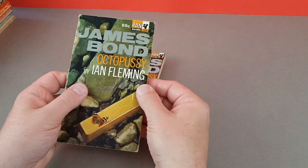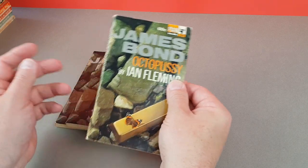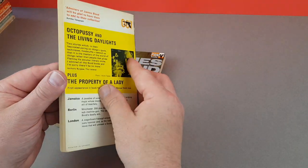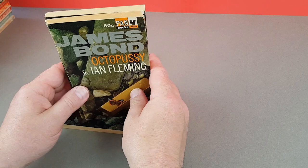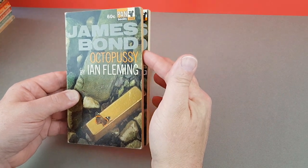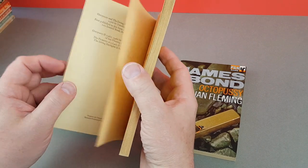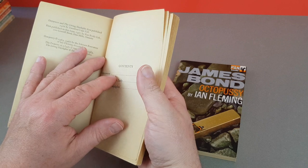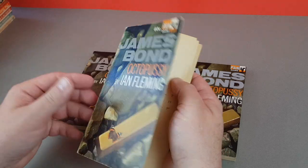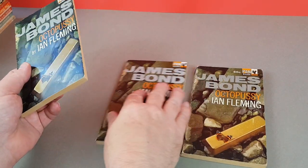There's also the Canadian edition, which often gets passed off as an export British copy — but that's really not the case, because we've seen the British one. It actually says 'printed in Canada,' and the size is a millimetre or two shorter and narrower than a British edition. Inside it'll say 'first published in this form by Pan Books in Ontario.' So that's the three copies of Octopussy — a great book.